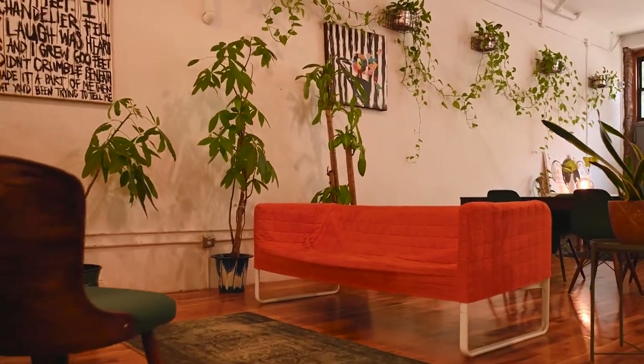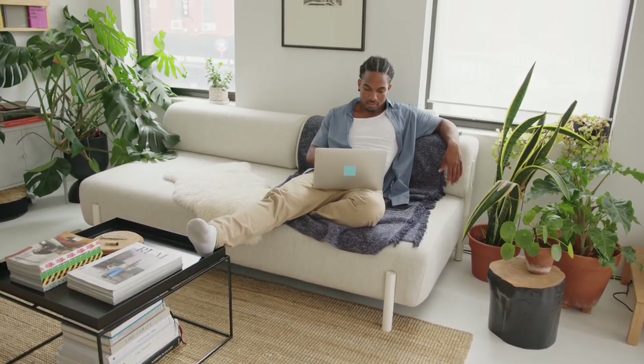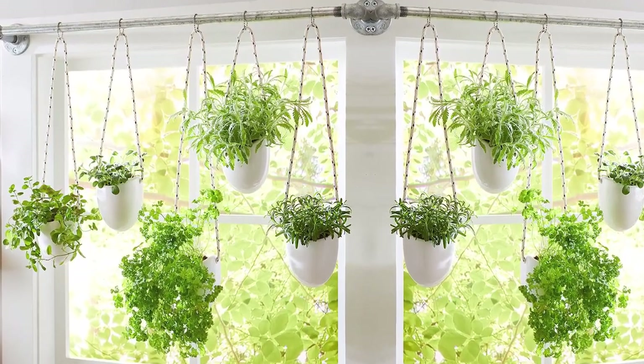Want to add greenery to your home in interesting ways? Have a look at some really fun indoor garden ideas that are easy to make and also perfect for preschoolers. Number 1: Create an Indoor Herb Garden. Creating an indoor herb garden is fun and also rewards you every time with fresh herbs for cooking. You can also hang the pots on the window, as shown in the picture.